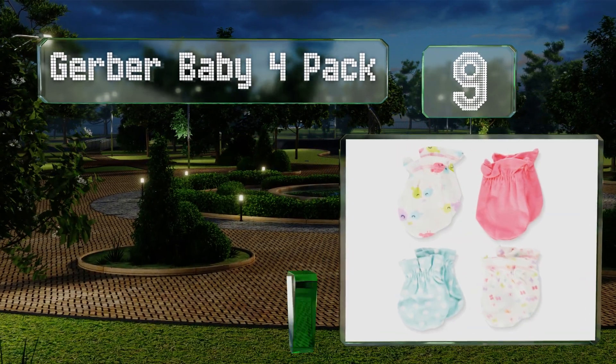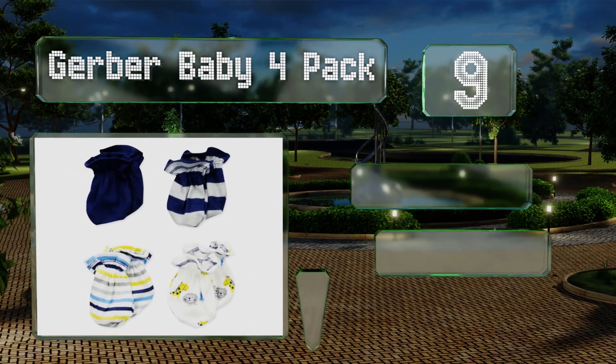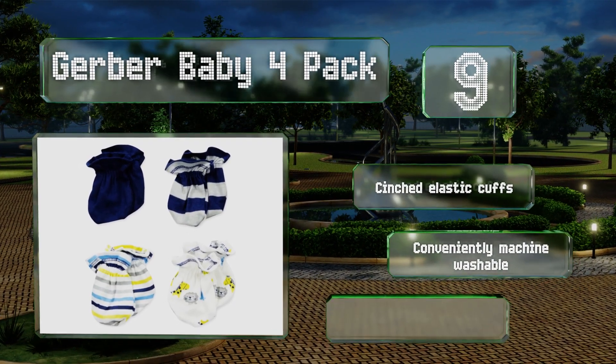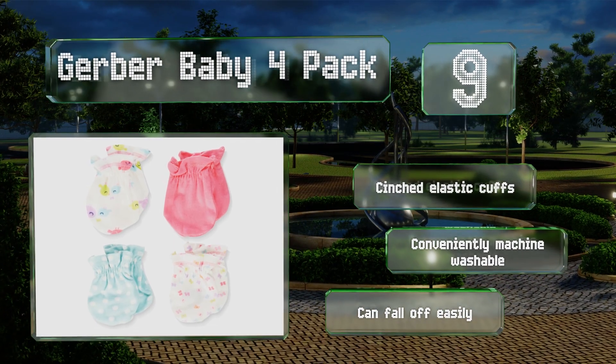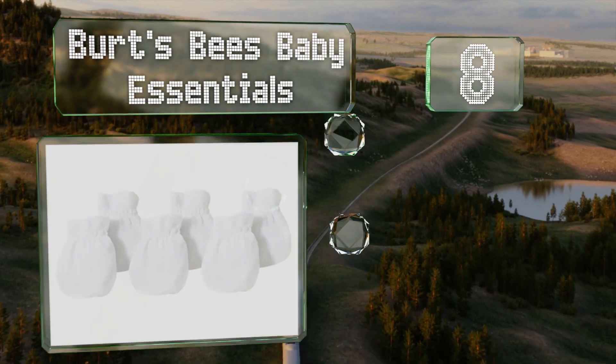At number 9, featuring brightly colored prints and solid designs, the Gerber Baby 4-pack offer ample protection without being too heavy. Some users note that they often leave a good deal of lint between little ones' fingers, though these are equipped with singed elastic cuffs and are conveniently machine washable. However, they can fall off easily.